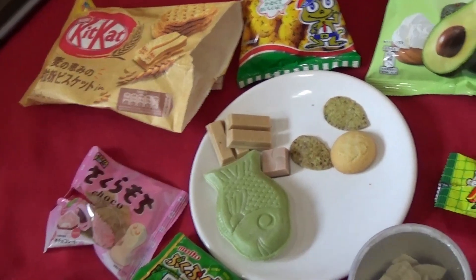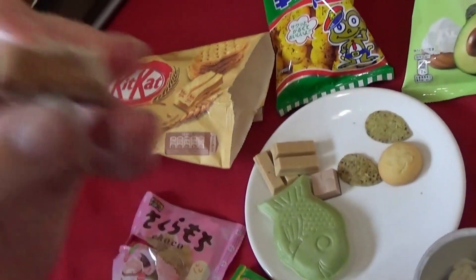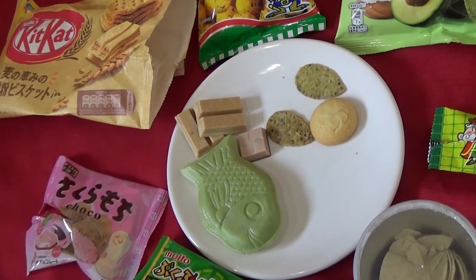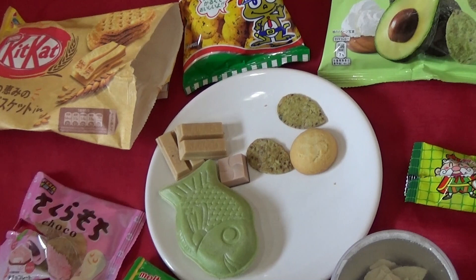Next I'll try the Sakura Mochi chocolate. Oh, it's actually got some mochi in it — at least I think it's mochi. That's very nice, it's really nice chocolate.